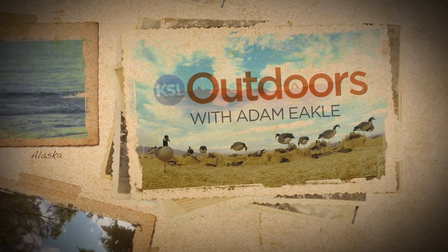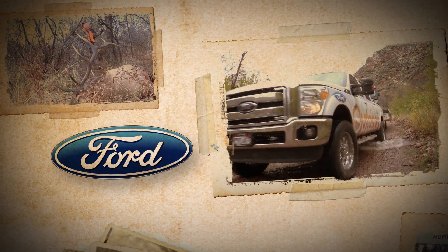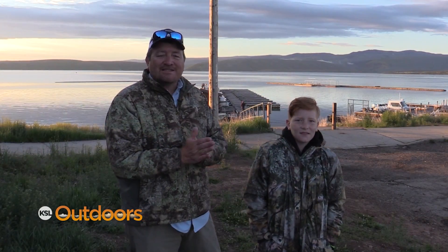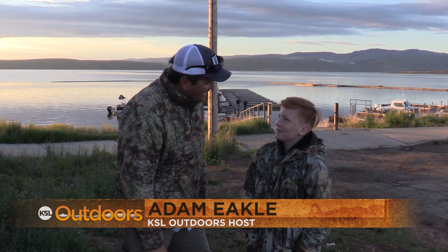KSL Outdoors with Adam Meikle is brought to you by your local Ford stores. Thanks for tuning in to KSL Outdoors. I'm Adam Meikle along with my son Ethan. We got into some kokanee the other day, didn't we?